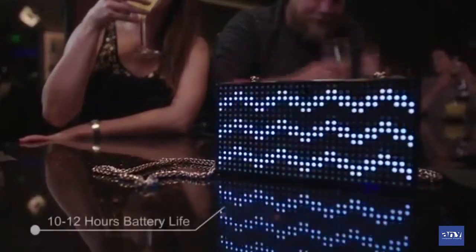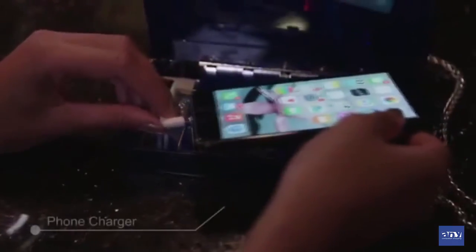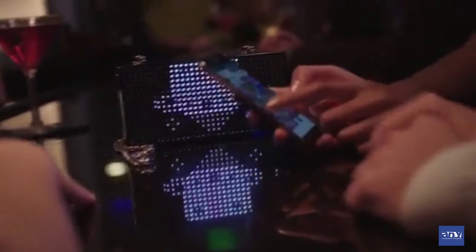The clutch will go 10 to 12 hours on continuous use, so it'll go all night, maybe even two. And if your phone runs out of juice, there's a built-in phone charger. And a handy mirror in case you need a little help putting on your makeup. Our slogan is the cat clutch enhances your social experience. It's definitely a conversation starter. I've never had so much attention when I'm out and about. And I'm no spring chicken either.